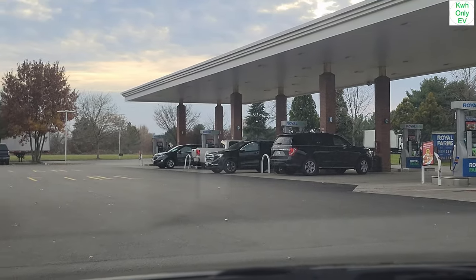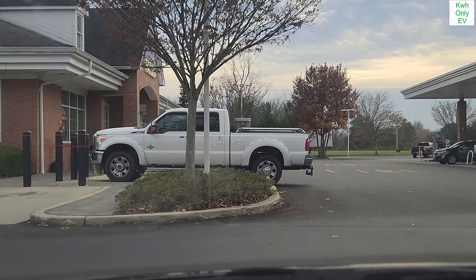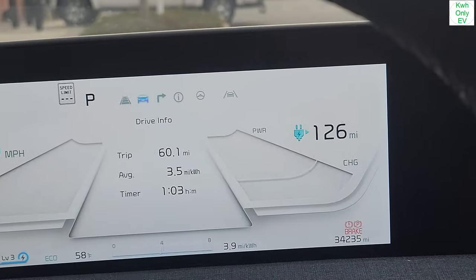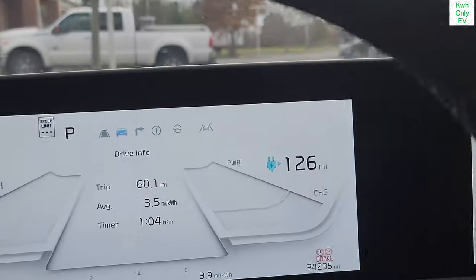I am here in Eastern Maryland, and this is a Royal Farms gas station. They have a Tesla Supercharger with the Magic Dock — that's the reason why I'm here. About a month ago, when Tesla announced the Magic Dock, the only locations you could find them were in New York and California. I was planning on going to Buffalo since there's one there, but that was a 10-hour drive.